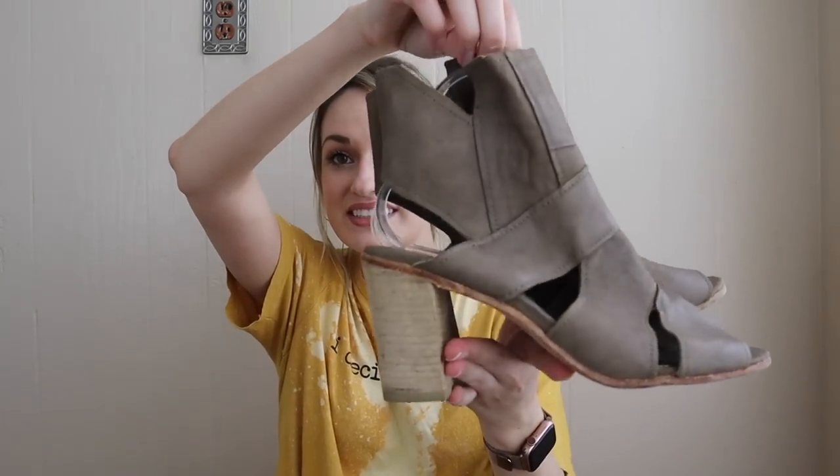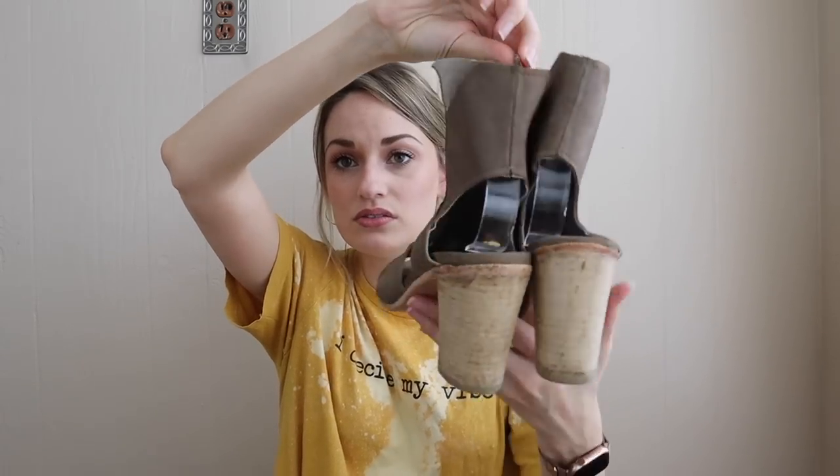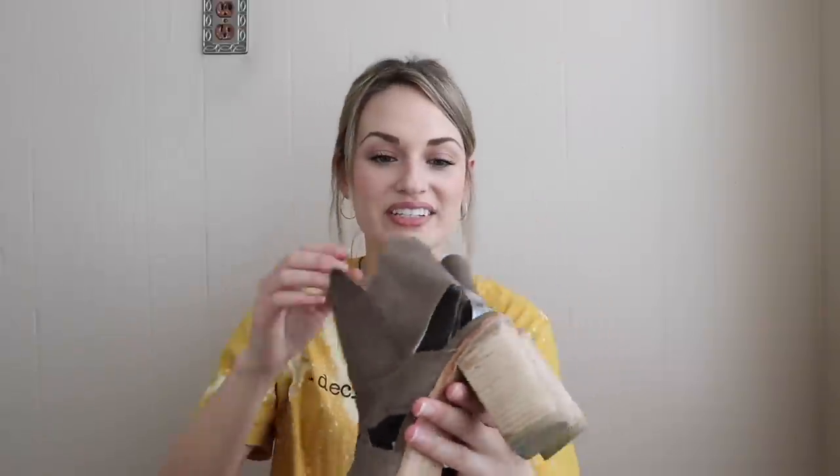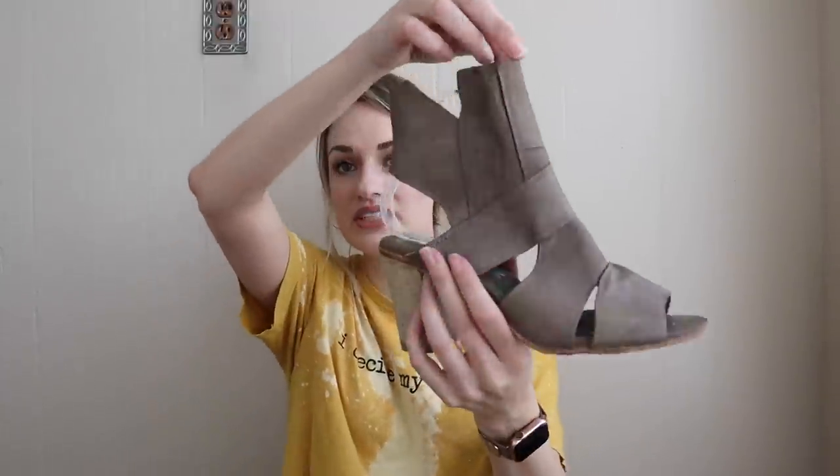Next we have Free People — so excited to find these. Strappy, peep-toe, heeled, kind of booty shoe sandal. Some people call these a shootie. Size 39, leather everywhere including the bottom sole. I do have my shoe inserts in them, which makes them way more presentable for pictures — I have those linked down below if you're curious, I got them from Amazon.